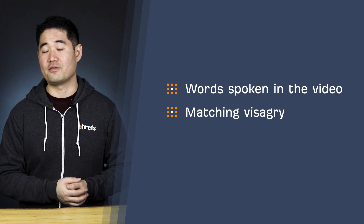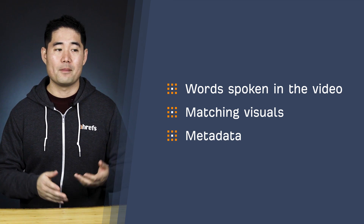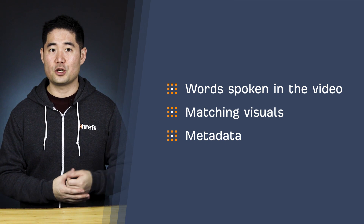So optimizing videos aside from engagement is all about giving as much context as possible to search engines. And the way you do that boils down to the words spoken in the video, matching visuals, and metadata. All of these are easy to implement, but they require some planning. Let's go through some strategies.